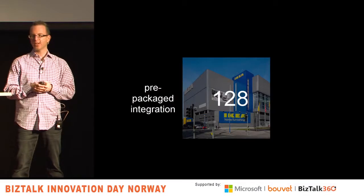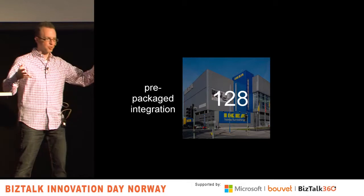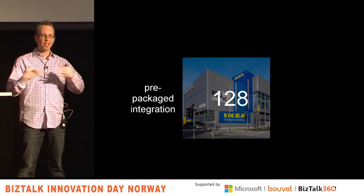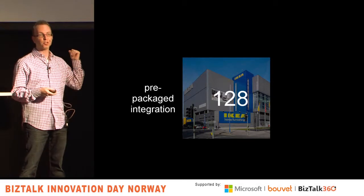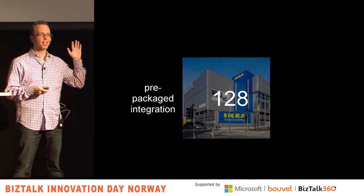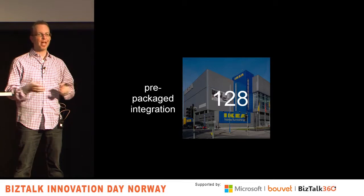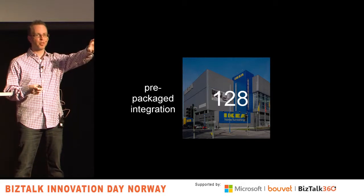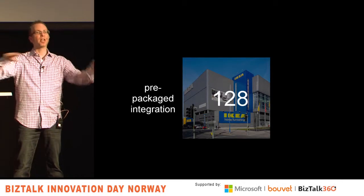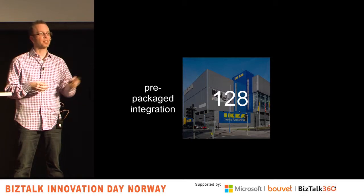Pre-packaged integration. I used an IKEA picture here because you can't buy an IKEA table and turn it into a birdhouse — there are certain pieces that fit together, it's prepackaged. You're seeing more of that in the integration space. There are 128 channels on IFTTT — If This Then That. It's a really cool tool for regular people to integrate different social or business apps. Simple things like: if the temperature goes above a threshold, change my thermostat; or if you like something in Feedly, drop it into Evernote. It's about combining systems with really simple recipe-like things.